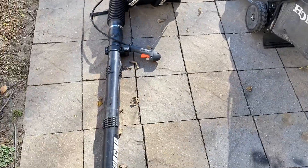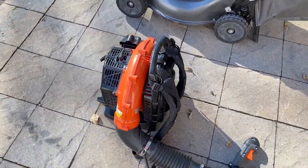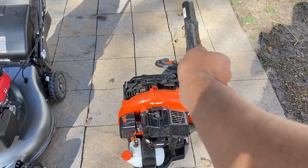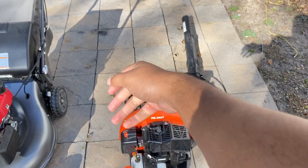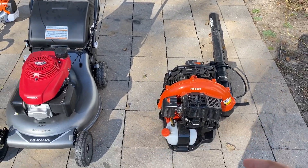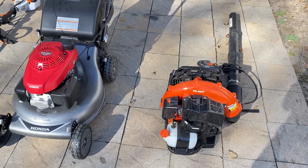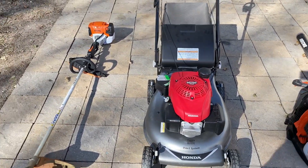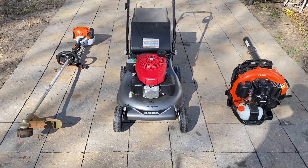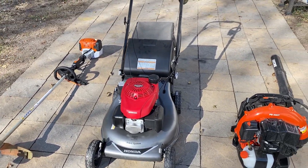This right here is the Echo PB-580T backpack blower. I did have a little handheld blower, but when you're blowing off the sidewalk all day, I'd come home and my hand was shaking so bad I'd knock a drink off the table. Always invest in something a little more comfortable and better, because that's the name of the game — comfort. When you're comfortable, your productivity level goes way up.